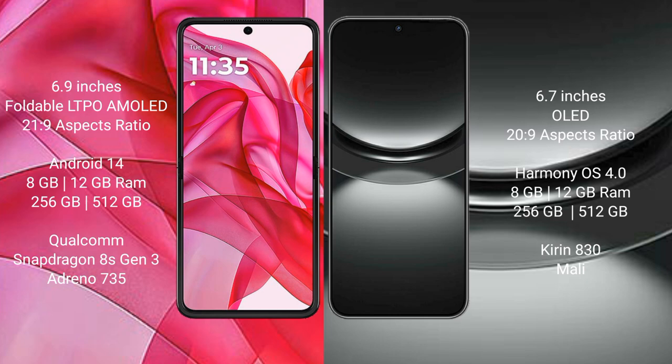The Motorola Razr 50 Ultra runs on the Android 14 operating system, while the Huawei Nova 12 runs on the HarmonyOS operating system.